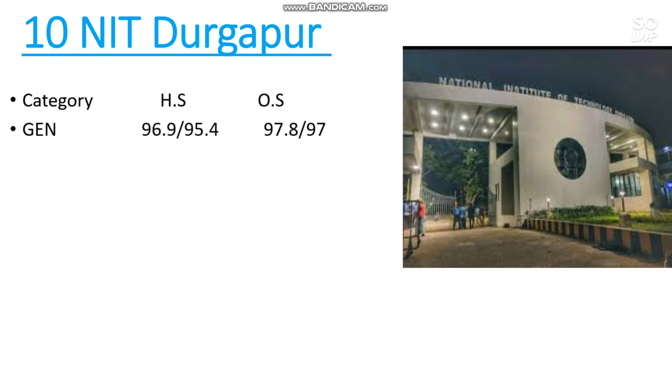For NIT Durgapur, home state general: 96.9 percentile is required, and 95.4 percentile for female. For other state: 97.8 for male and 97 for female is required. If you want to know the percentile versus your category rank, you can watch the video on percentile versus category rank — link is in the I-button and in the description box.